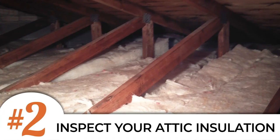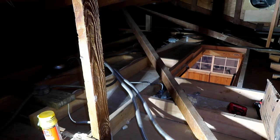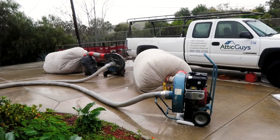Number two is to inspect your attic insulation and replace it if necessary. Most homeowners don't like working in their attic, and I don't blame you, especially in the summer months, but it's a vital part of keeping your home as efficient as possible. Not only does it help keep the heat in during the winter, but it also helps keep the heat of your roof from radiating down into your living space in the summer.